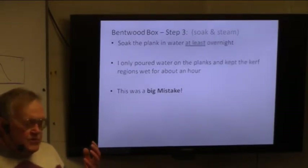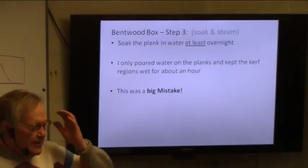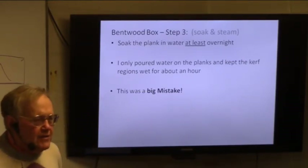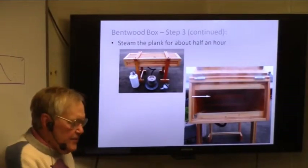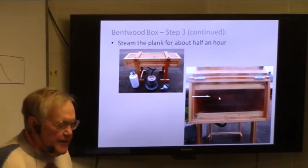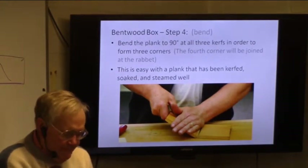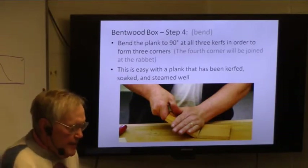The third step is to soak the plank — at least overnight in a bathtub or something. Somehow get the thing to soak. All I did was spend about an hour pouring water with a kettle on the places where the kerfs were, and that really wasn't what I should have done. I should have soaked it. Because the next thing you do is stick it in a steam box — that's my plank right there in the steam box. Of course you shut the lid when you're actually steaming it; I opened it to take the picture. Then you bend it. When it's nice and soft, it really is just like bending cardboard. That's a picture of Steve bending it properly and then making the joint.